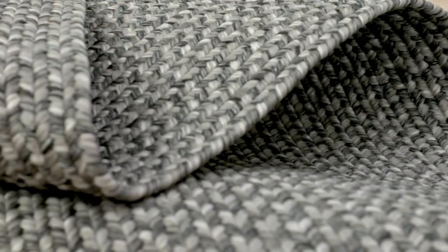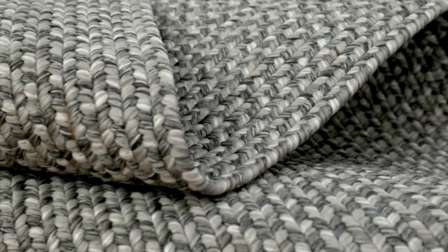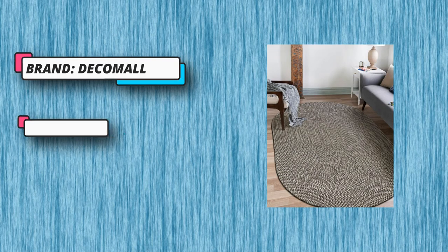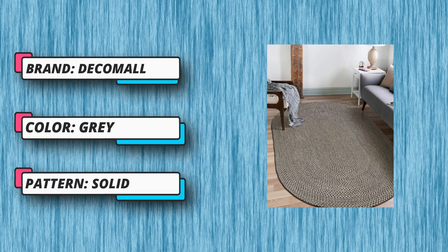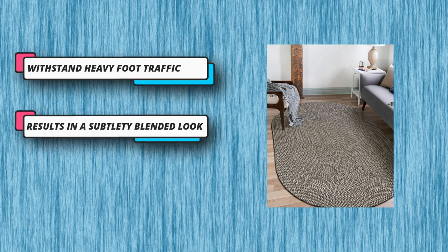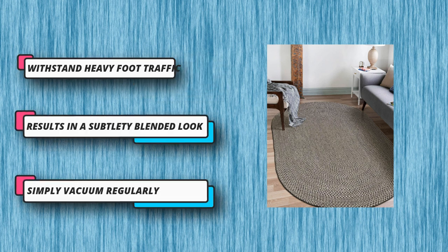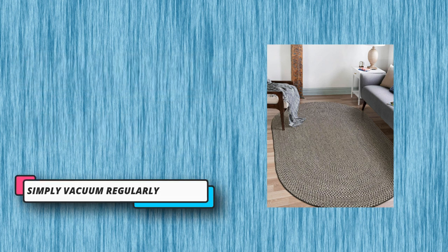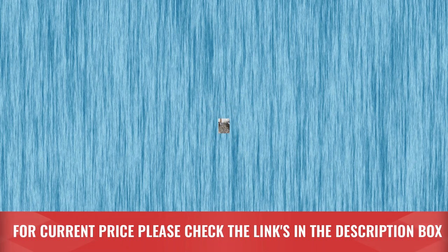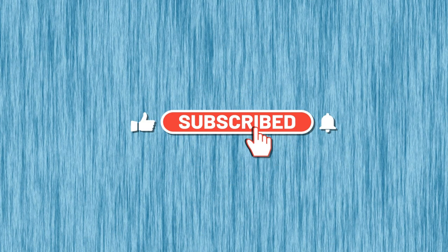The braided weave incorporates light and dark tones of the same color, resulting in a subtly blended look that complements any space. Completely reversible, giving you twice the wear — use of a rug pad is recommended. This family and pet friendly rug is easy to keep clean. For current price, please check the links in the description box. Please subscribe to our channel.